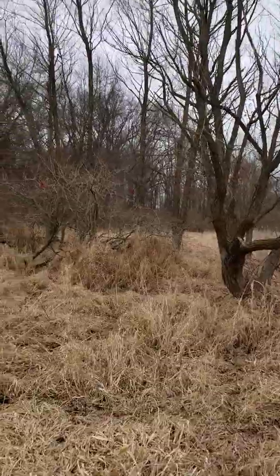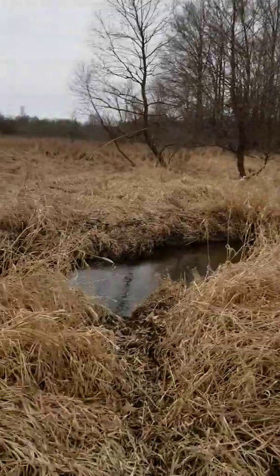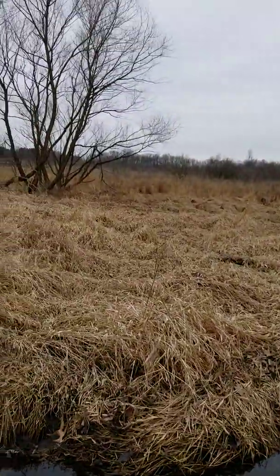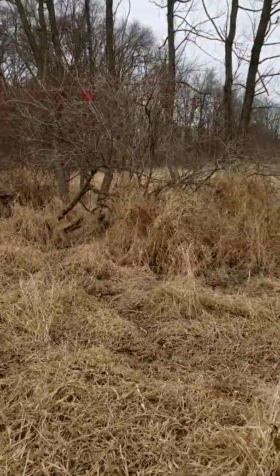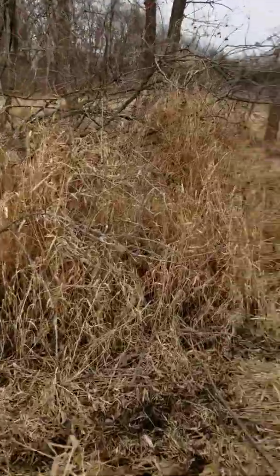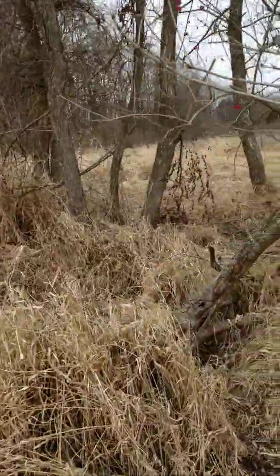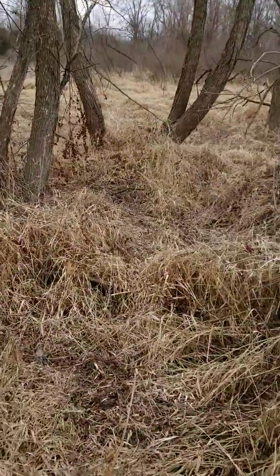We're going to keep following this trail. There's a fairly sizable crossing — crossing the creek here with a fairly solid bottom. So I think with hip boots I can get in here fairly quiet. There's a big trail — I imagine there's a bed. Yeah, there's a bed.